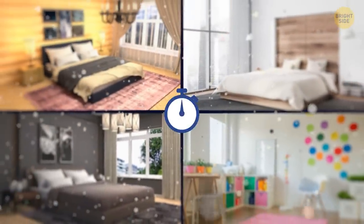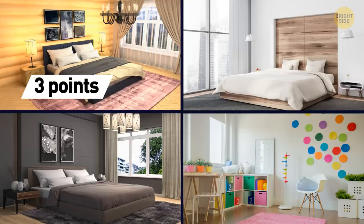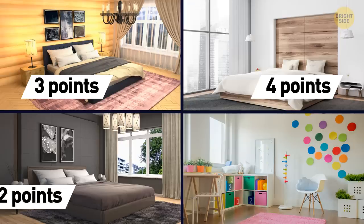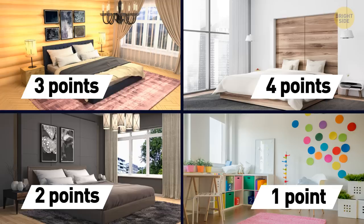Now, what colors will you pick for the bedroom? Is it going to be all about wood? Add 3 points to your basket. If a white bedroom is your choice, you get 4 points. A dark gray bedroom brings you 2 points. If that colorful dotted pattern will make you happy, add 1 point to your score.